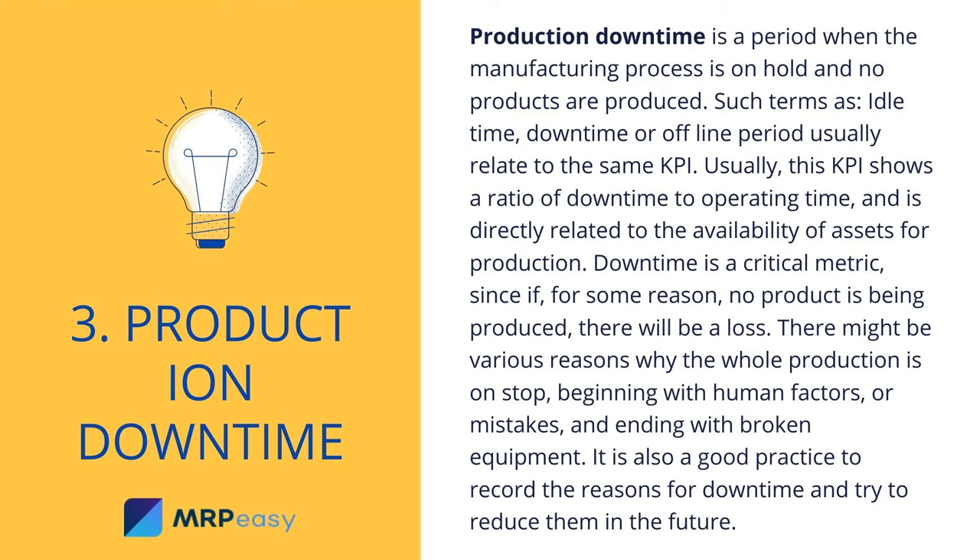3. Production Downtime. Production downtime is a period when the manufacturing process is on hold and no products are produced. Terms such as idle time, downtime, or offline period usually relate to the same KPI. This KPI shows a ratio of downtime to operating time, and is directly related to the availability of assets for production. Downtime is a critical metric, since if no product is being produced there will be a loss. There might be various reasons why production stops, from human factors and mistakes to broken equipment. It is also good practice to record the reasons for downtime and try to reduce them in the future.